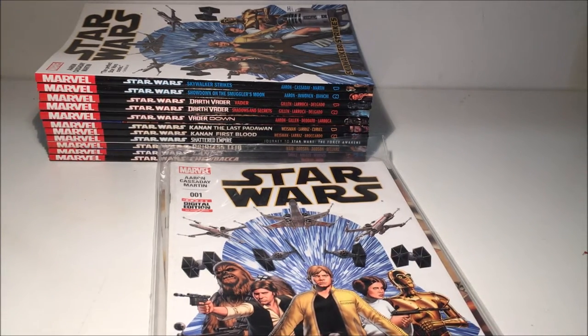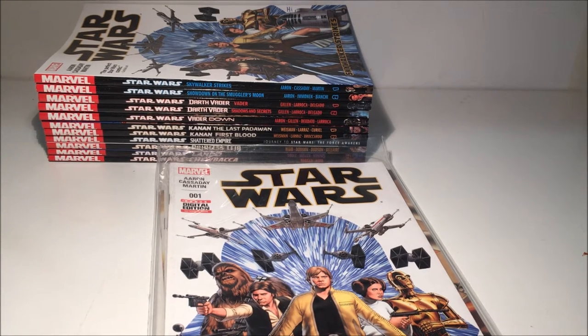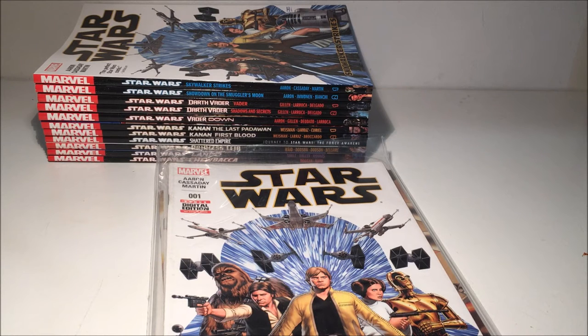I started off collecting the single issues when Marvel started up with Star Wars and Darth Vader storylines, but it was getting far too expensive. I'm about a 35-minute drive away from the city where the comic book stores are, and we pay almost double cover price here in Australia because they're all imported — none are printed here. So at around seven dollars an issue, it gets pretty expensive.